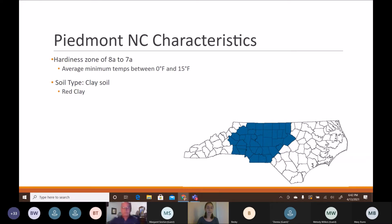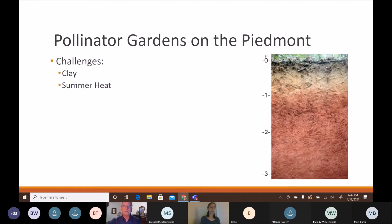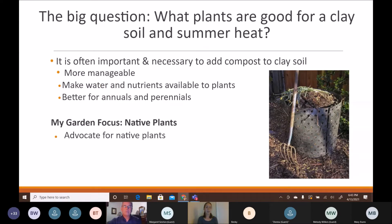The big question in this hot, humid, clay-heavy region is: what plants are good for clay soils and summer heat? Clay soils are made up of very tiny particles that are easily compacted, reducing air in the soil that plants need, and making water and nutrients unavailable. Adding compost — typically a 50% compost mixture with your native clay soil — makes it more manageable to dig, improves water and nutrient availability, and helps annuals and perennials establish more quickly.